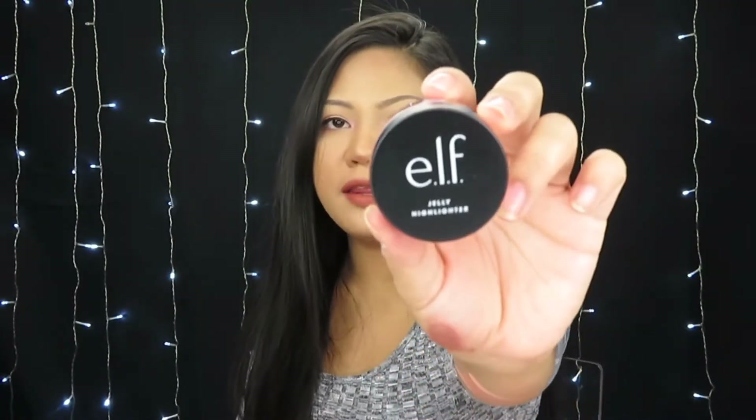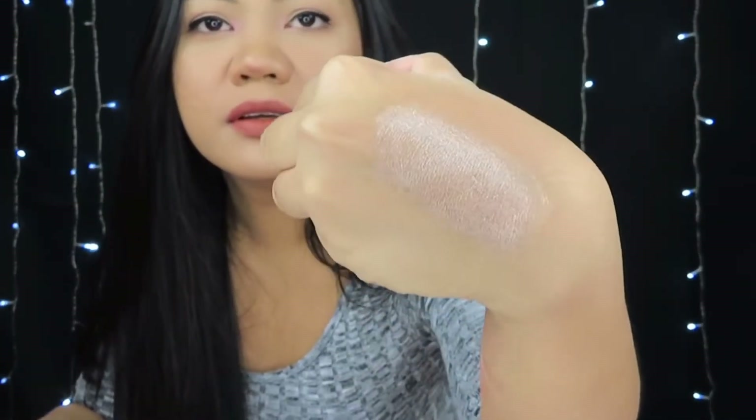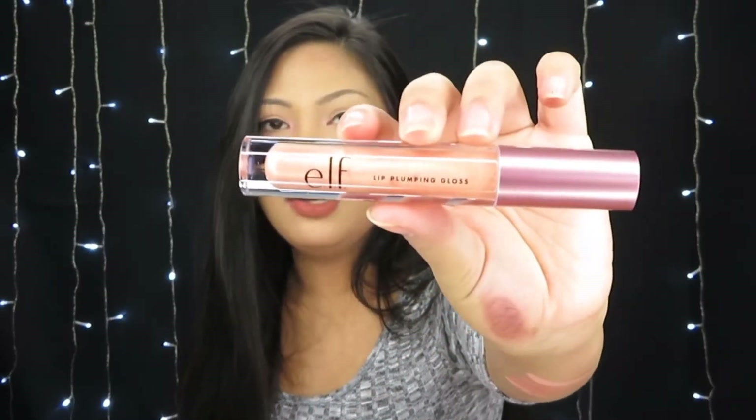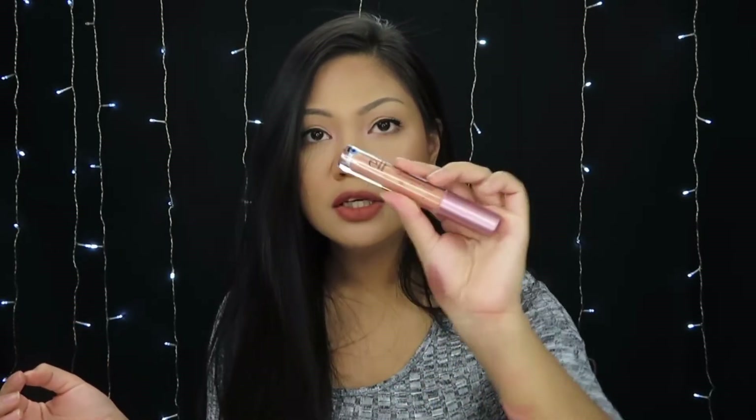The sponge feels soft. The jelly highlighter — I've never tried a highlighter from ELF before. It's more on the liquidy, watery side. It's a little gritty but not bad — it's cute. The last item in the set is the ELF lip plumping gloss, which is pretty, but I'm not really a gloss person so I'm going to put it in a giveaway.